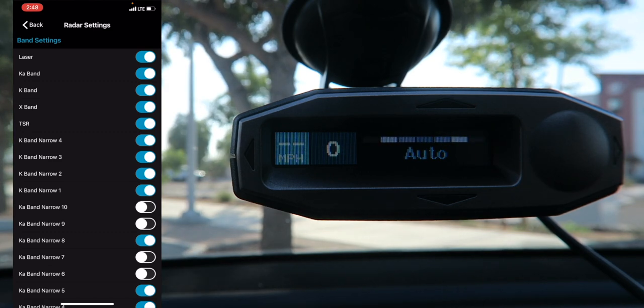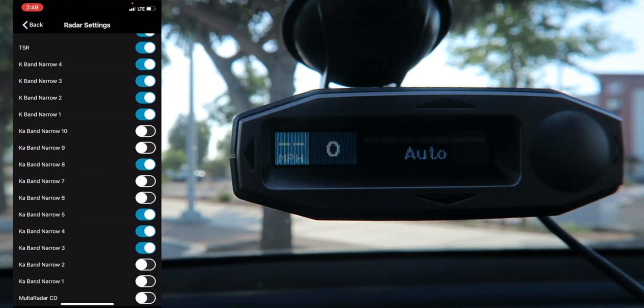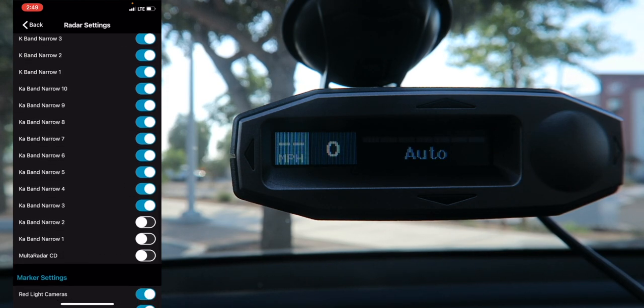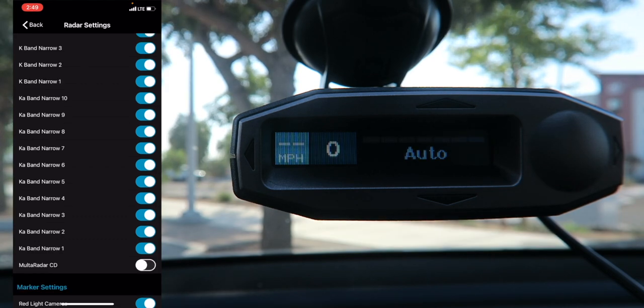TSR — Traffic Sensor Rejection — blocks radar used on some roads to monitor traffic flow, which can generate false alerts. You can also turn off specific sub-bands you don't need based on your country, although you have to disable the parent band first to adjust inside it. I'll leave them all on to stay safe, especially when traveling between states. For KA in the United States, you just need segments 2, 5, and 8 turned on, but having them all on doesn't hurt performance.